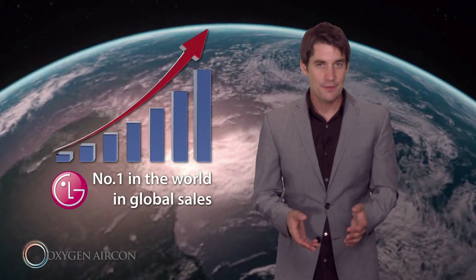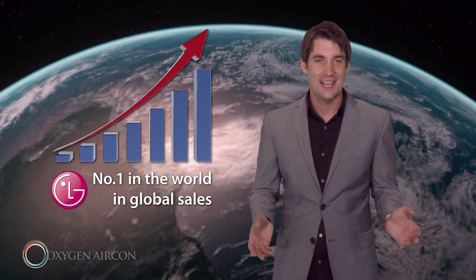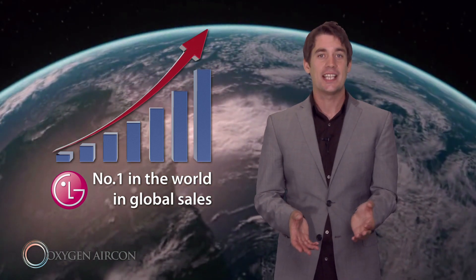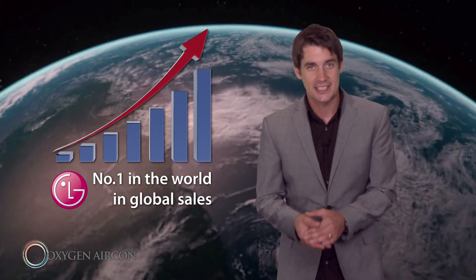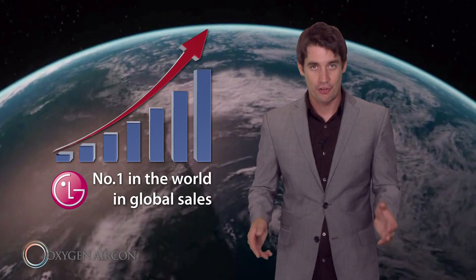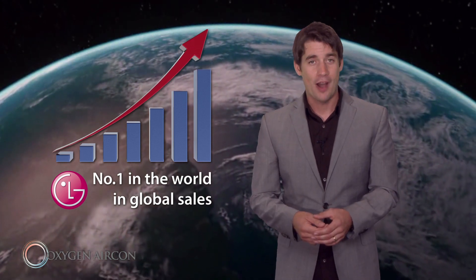That's a staggering 27,397 air conditioning units sold every single day. LG's sales continued to grow and in 2008 LG's global air conditioner sales reached over 100 million. That makes it number one in the world.